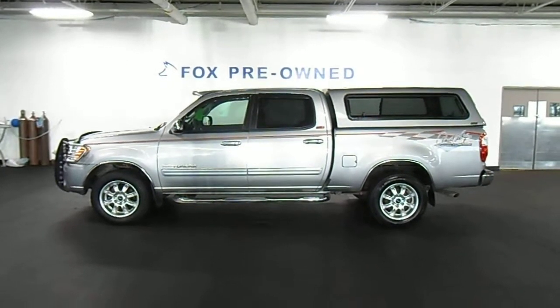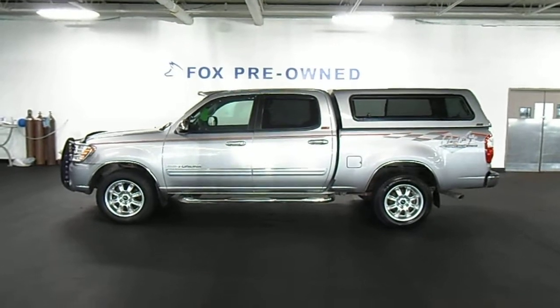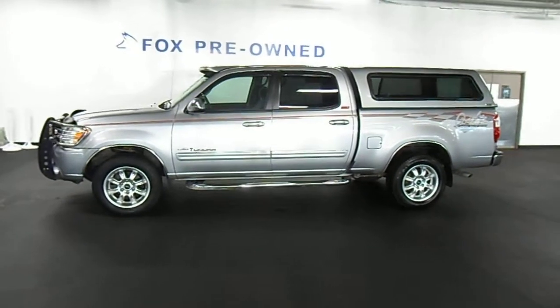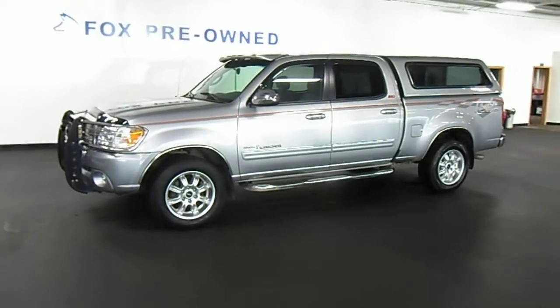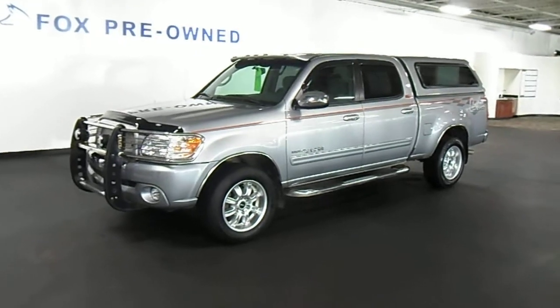I have a 2006 Toyota Tundra. This is a crew cab truck. It's a Daryl Waltrip edition. It's a one owner vehicle. It's been well maintained, never smoked in. This truck has just 38,000 miles, so very low miles for a 2006 model year. Our selling price is $20,995.